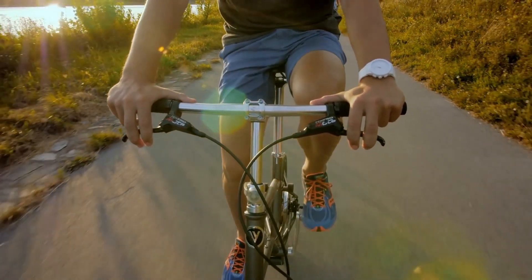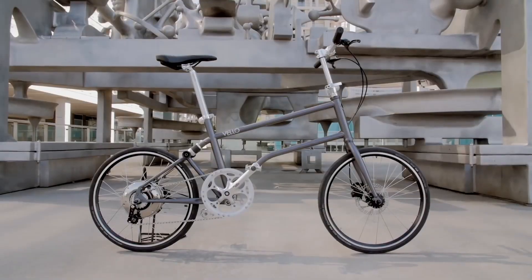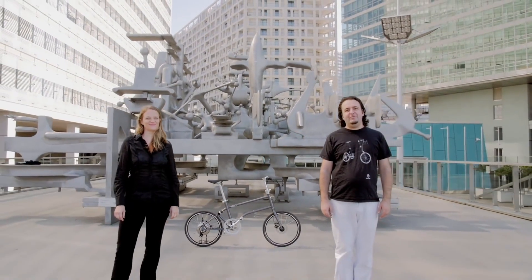Diğer batarya dolum sistemlerinin aksine VeloBike, kullanıcısının pedal çevirme ve frene basma hareketleriyle şarj olabilme özelliğine sahip. Çünkü VeloBike tasarımında mekanik enerjiyi elektrik enerjisine dönüştürebilen bir sistem bulunuyor.